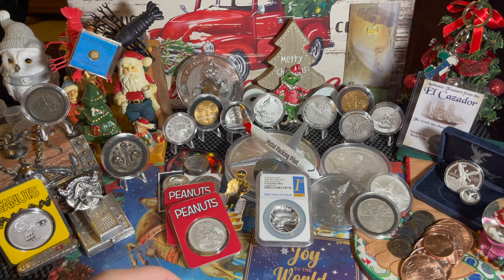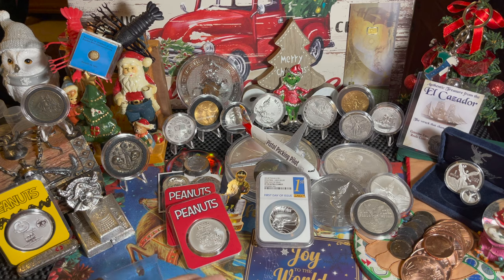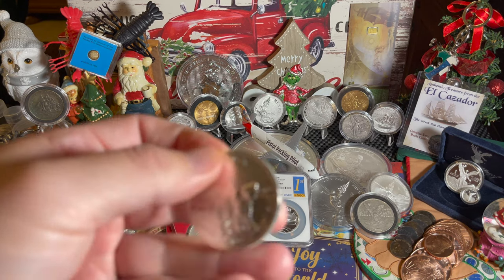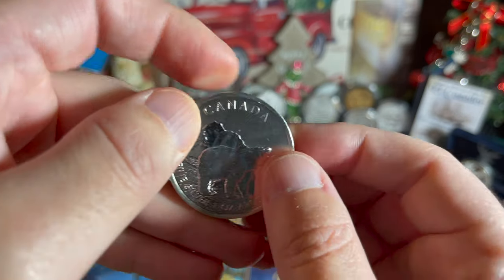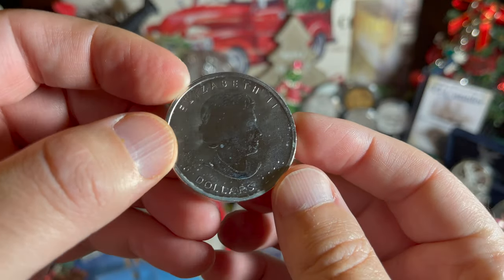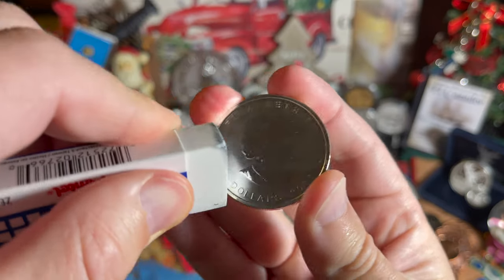There's a milk spot right there — let's see if we can erase it. Now maybe these come back, maybe they don't. But look, the milk spot's gone. I saw — I think I saw Backyard Bullion do this. That's where I got the idea from. And then as soon as I found one of these erasers, I was like, you know what, we've got to try this next time I get a milk spot coin.